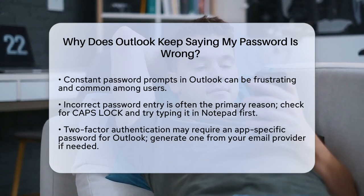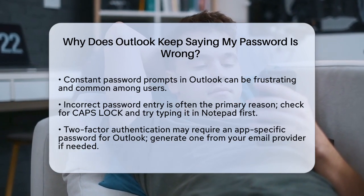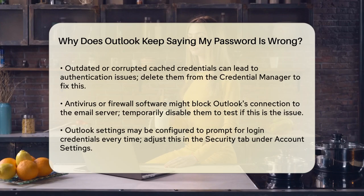Another common issue is related to two-factor authentication. If you have two-factor authentication enabled on your email account, Outlook might not be able to handle the second factor. In such cases, you need to generate an app-specific password from your email provider. For example, if you use Gmail, you'll need to create an app password and use that in Outlook instead of your regular password.